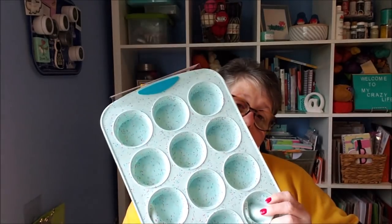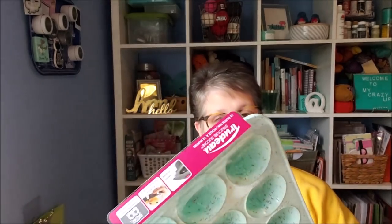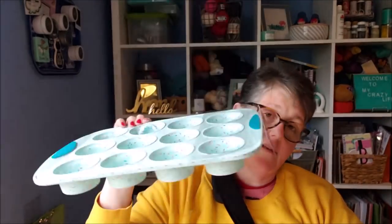First thing I got — I've been wanting one of these — it is a silicone muffin tin. For keto cooking these are great, you just pop your items out. They had the muffin pans, some egg-shaped ones, and a loaf pan but I didn't need that. This was regularly around $20 and I got it for $4.84, so I was hoping to catch one of these.